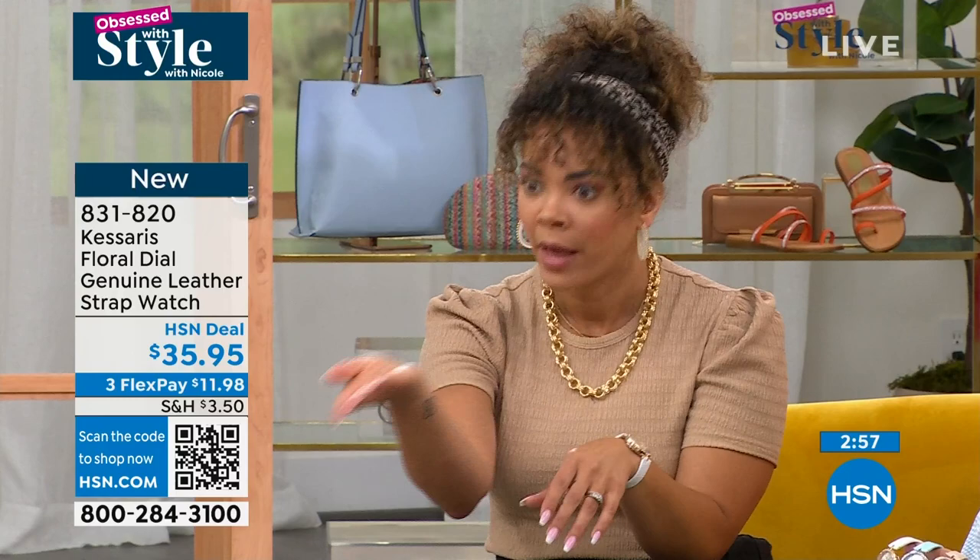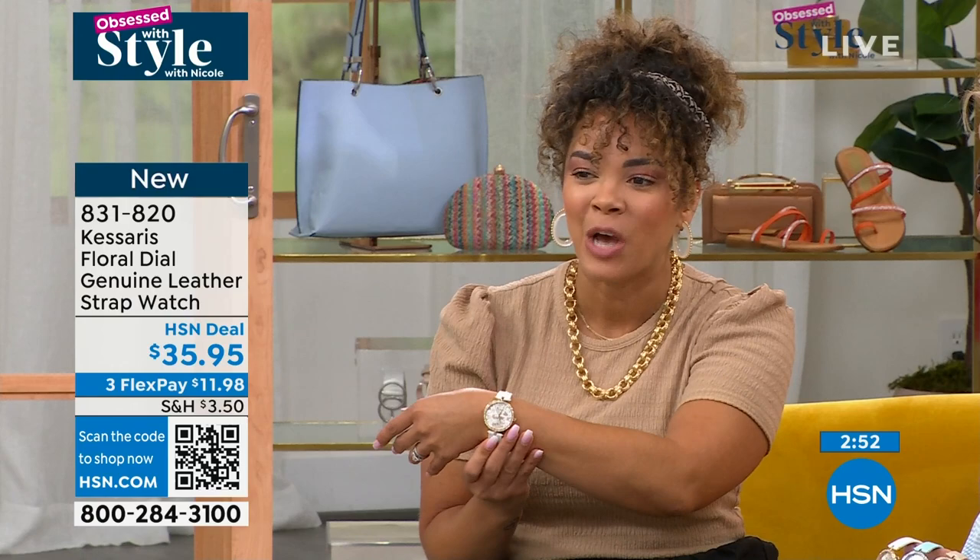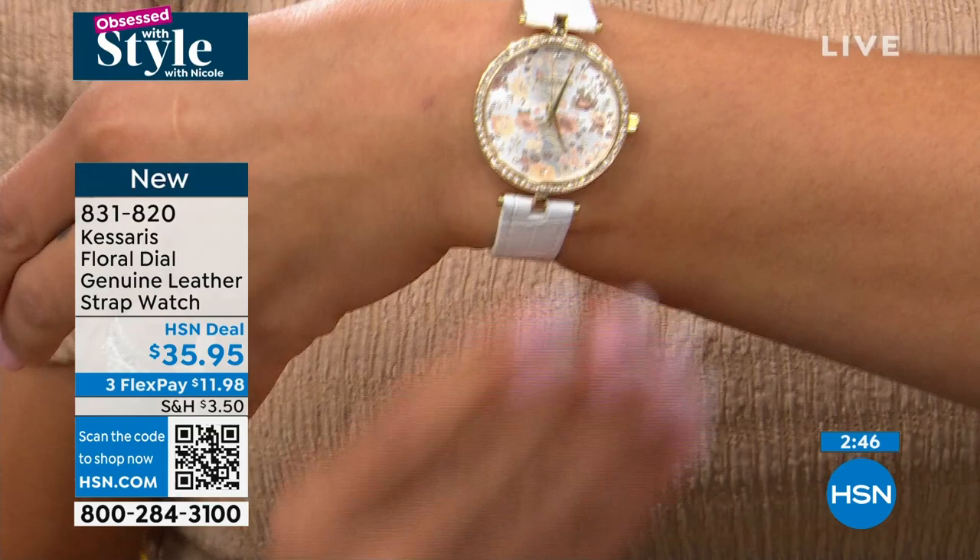My breath is truly taken away — how great this looks at $35.95. The price point is great. FlexPay is there if you want to utilize that and get it home for just under $12 on any debit or credit card. The gold tone — the one I have on — is the most popular option.